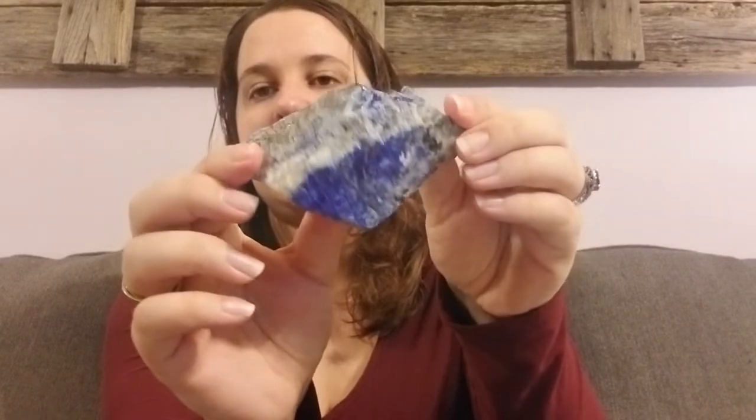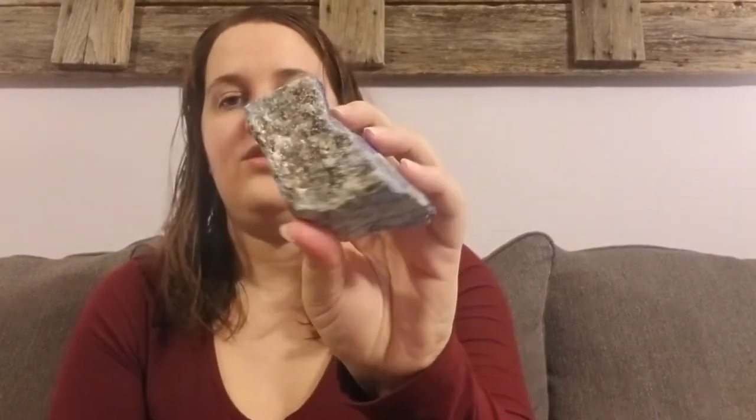Whoa, this is a huge stone — this feels humongous! I love the stones they put in here. Look at that stone, look how big that is — it's like as big as my palm! And it came in a pretty green bag. Love it.